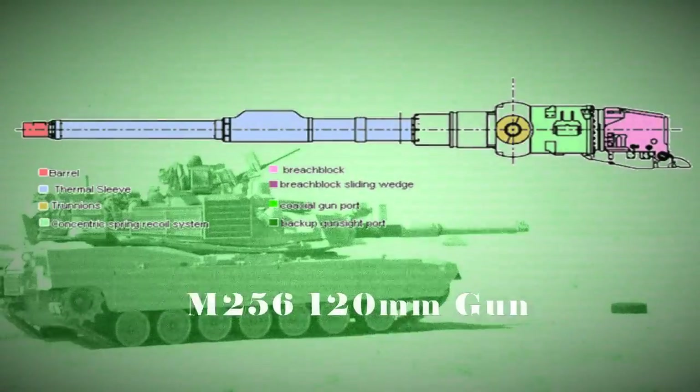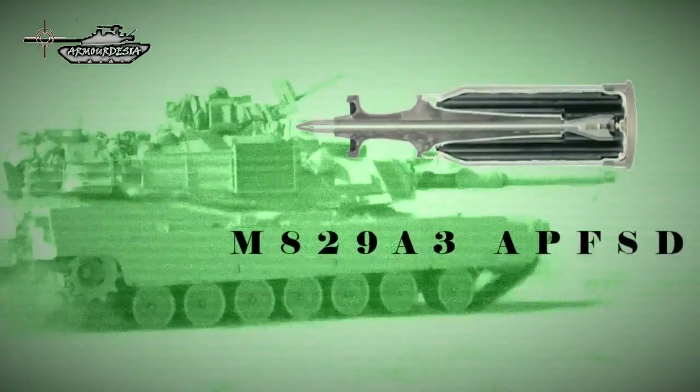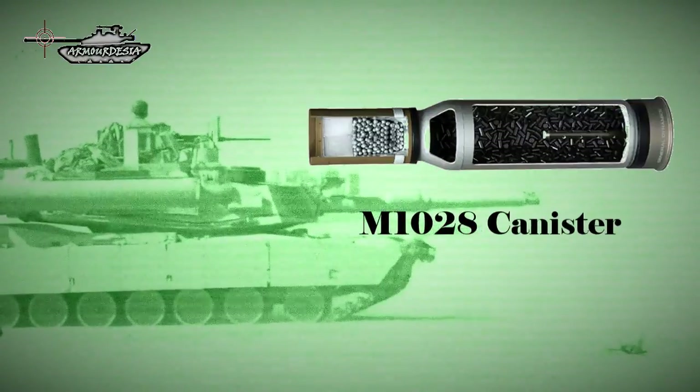The tank is armed with the same 120mm M256 smoothbore gun as its predecessor. Range of effective fire is in excess of 4 kilometers. It can fire the M829A3 APFSDS rounds with depleted uranium penetrator, and M1028 canister rounds that discharge a massive blast of tungsten fragments at muzzle exit. This round has devastating lethality against assaulting infantry at ranges between 200 to 500 meters.